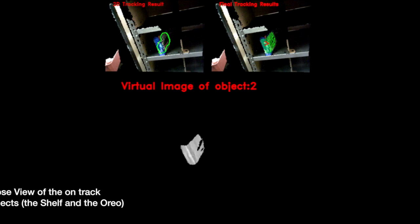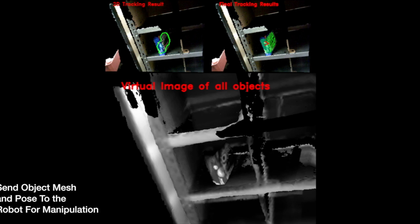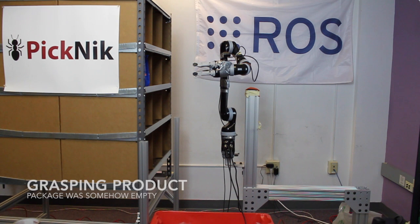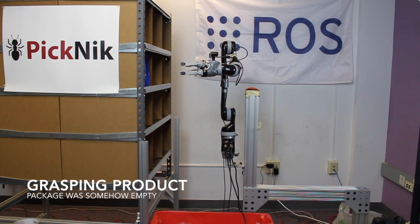We initialize, track, and reconstruct both 2D and 3D models of objects online. The 3D models of the final online reconstructed objects are matched with the known objects in the database based on appearance and shape using RGB histograms and point-paired features. We send the estimated poses and generated meshes of objects to the robot for grasping.